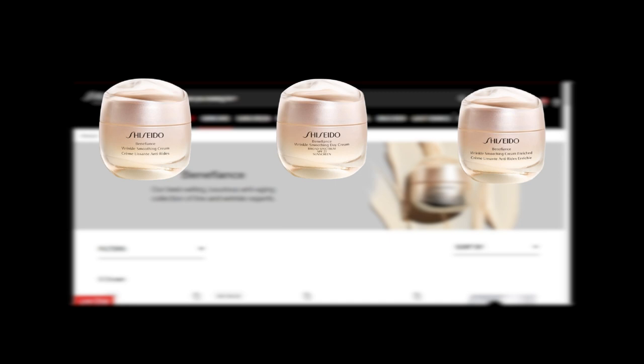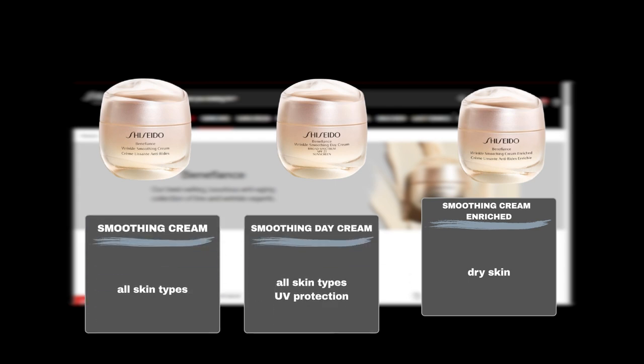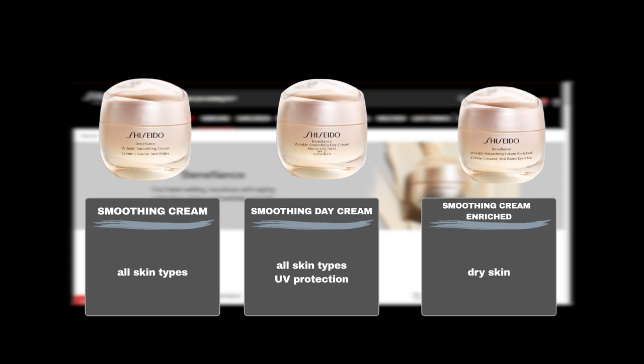The Wrinkle Smoothing Cream Enriched is ideal for dry skin, offering rich hydration. While both the Wrinkle Smoothing Cream and the Wrinkle Smoothing Day Cream SPF 23 are suitable for all skin types, the Wrinkle Smoothing Day Cream SPF 23 provides added UV protection from the sun.